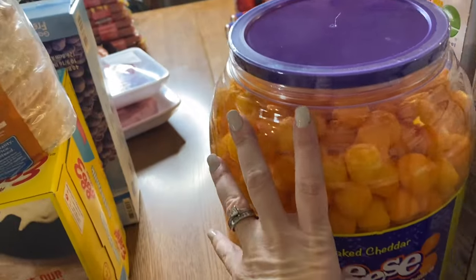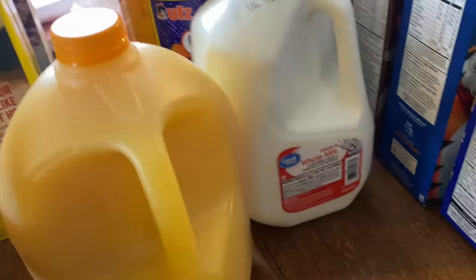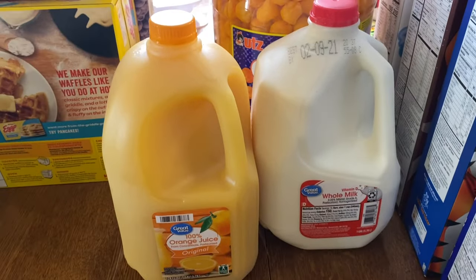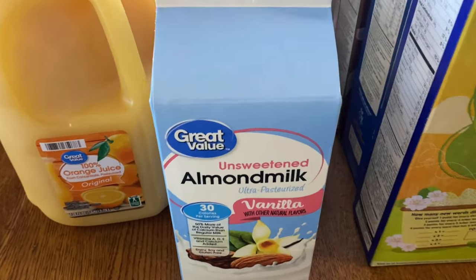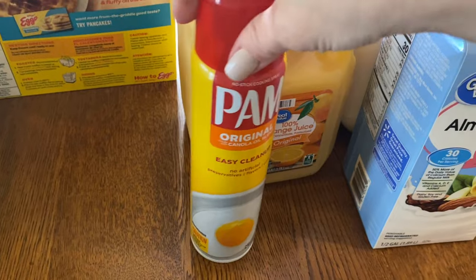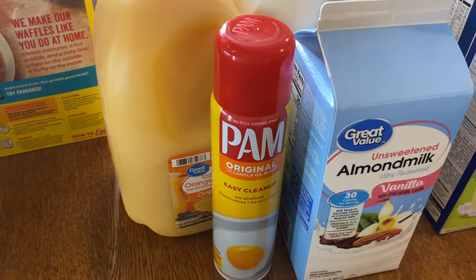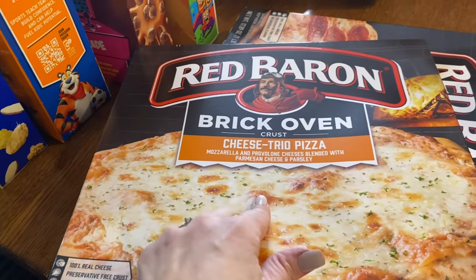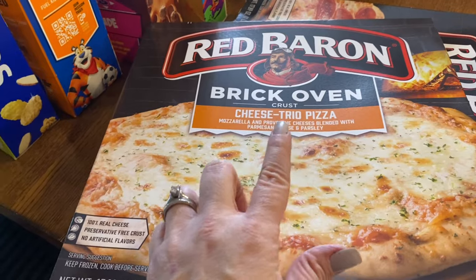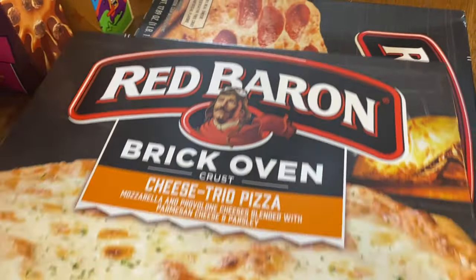I got one gallon of milk, a thing of orange juice, Miles's almond milk, and a can of cooking spray for the kids' eggs and for my air fryer. I got two pizzas — Gage said we don't usually get the brick oven one but I saw it and picked it up — cheese and pepperoni.